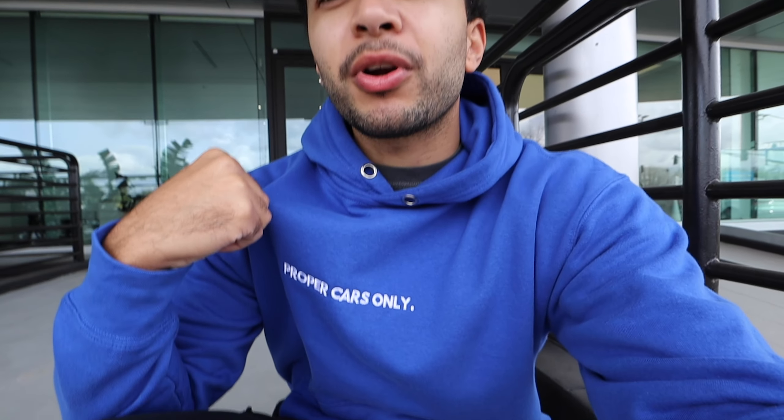I hope you guys enjoyed today's video. Leave that like button, that subscribe button — we really appreciate it. Check us on Instagram at BeaverFam, and also check out our merch at propercarsonly.com. Get yourself a hoodie, t-shirt, anything you'd like to support the channel. I'll see you guys in the next video. Thanks a lot.